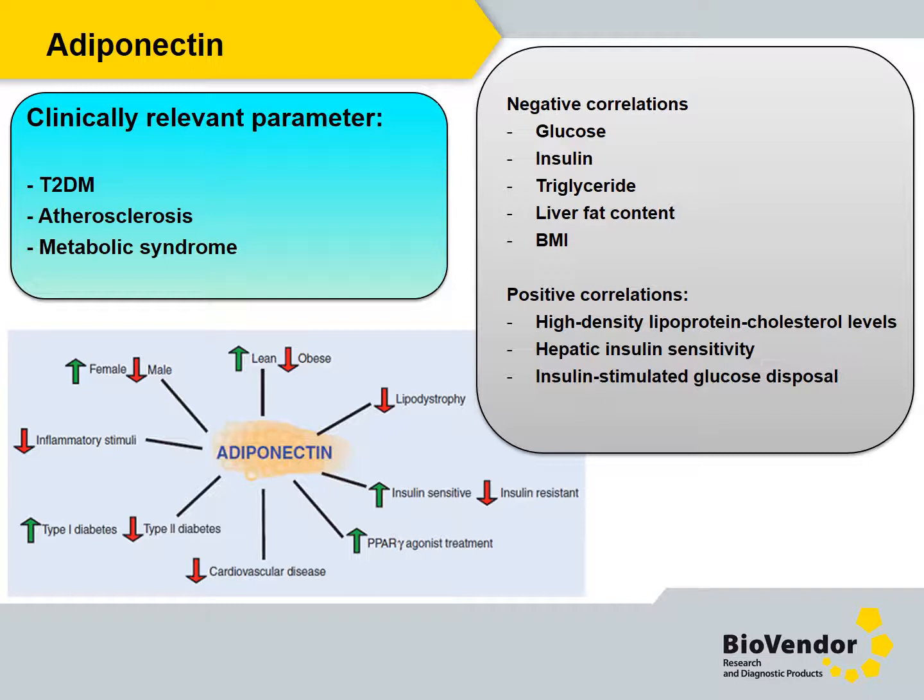Human adiponectin is a well-known and established marker for metabolic syndrome and diabetes. Adipose tissue-expressed adiponectin levels are inversely related to the degree of adiposity. Low adiponectin serum levels predict type 2 diabetes independent of other risk factors. Adiponectin is a well-established test in clinical studies as well as clinical routine.